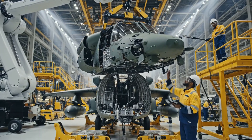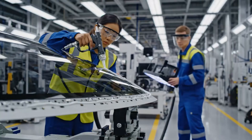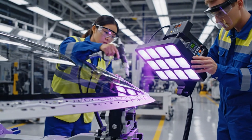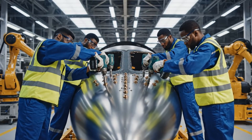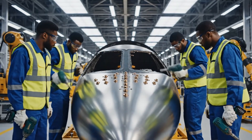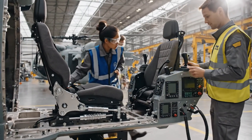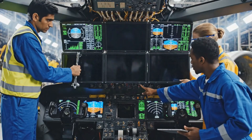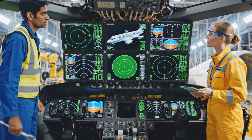Bring it down 5 centimeters. Steady now — seated. Approved. Secure the clamps. Systems check complete. All green on the panel. We are good to proceed. Secure the locking clamps on the left side — right side is secure. We have full power now. Diagnostics running. Look good so far, but monitor the auxiliary power levels closely.